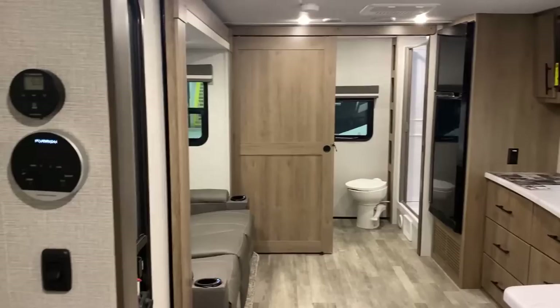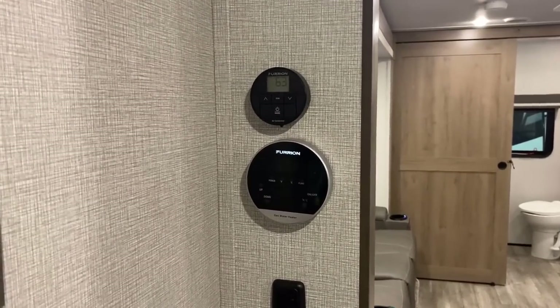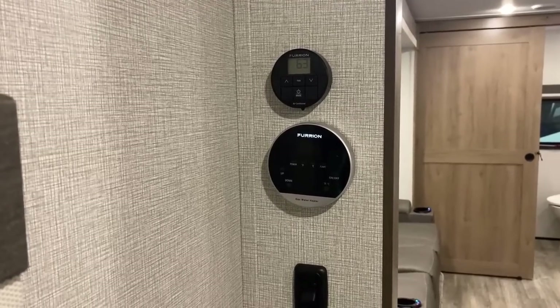Sliding back here in the bedroom - I noticed something interesting. Your tankless on-demand water heater controls are up in the bedroom.